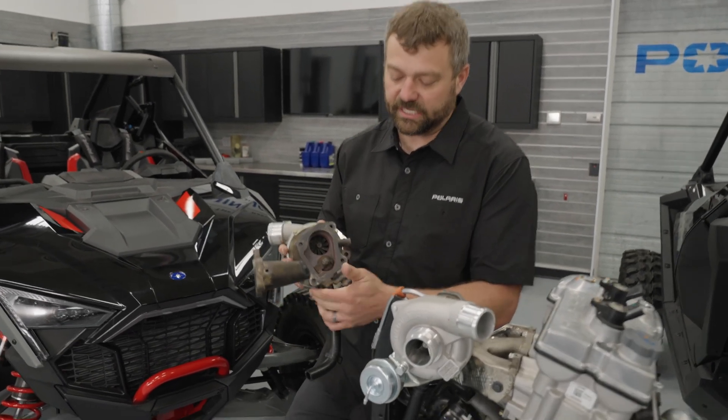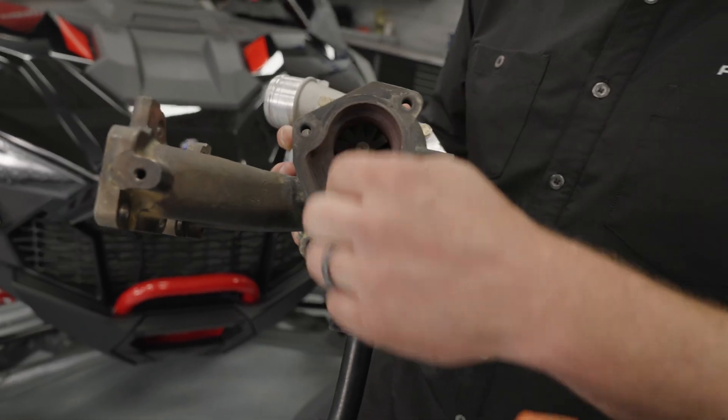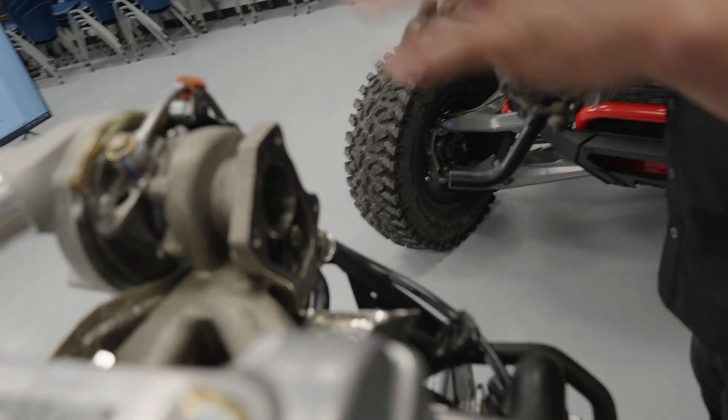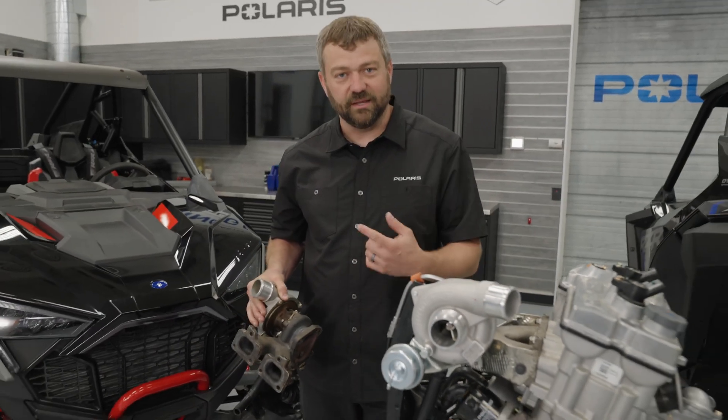But on the 181, you'll see there's also a coolant port right next to it, which the 168 doesn't have. The 168 is oil-cooled only. The 181 has got oil and liquid to cool that turbo housing down. There are also some differences in the housing geometry — wider open on the 168, with the port slightly separated on the 181. This 181 is an all-new turbo to make that bigger power in the Pro XP and Turbo R.